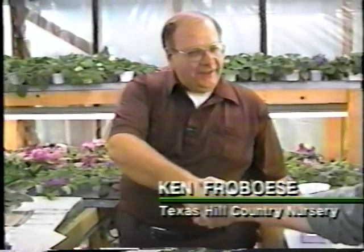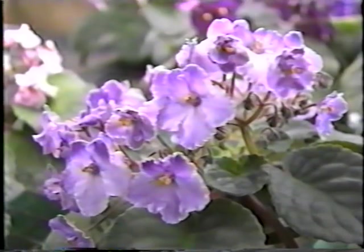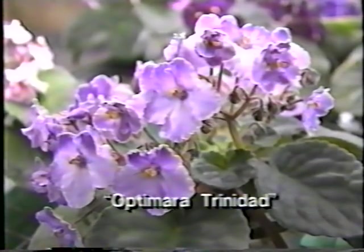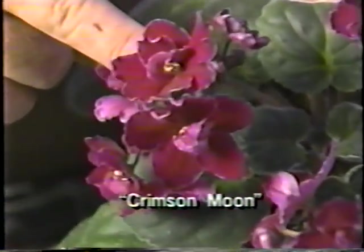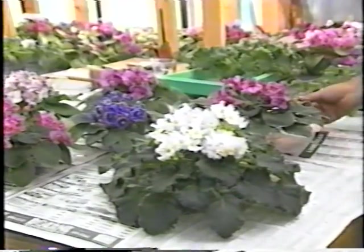Hello, John. Good to see you. Thanks for inviting us out today to see your greenhouses. Tell us a little bit about what we called America's number one house plant — is that true? It sure is. It's been grown for hundreds of years around the country, and nowadays the new hybrids are very improved varieties, and most everybody can grow them in their windows and they do quite well.